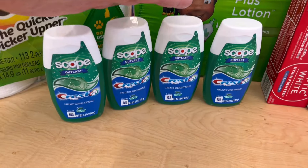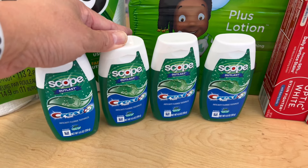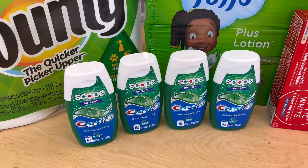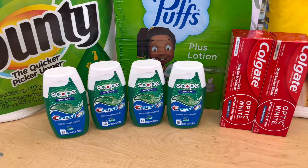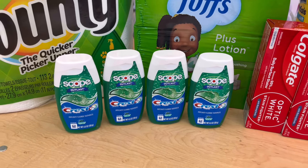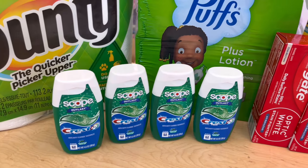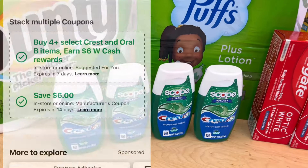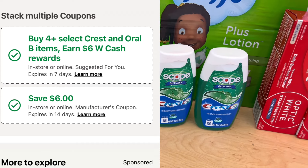We'll also get $6 in Walgreens Cash Rewards for getting the Scope Outlast toothpaste, so basically we're getting back around $23 in Walgreens Cash Rewards. I can't show you on the receipt because the reward isn't showing, so I'll check when I get home and put it on screen. Hopefully we'll get that $6 back from the digital booster — buy four select items and get $6 in Walgreens Cash Rewards. I scanned the item and saw that promotion: buy four, get $6 in Walgreens Cash Rewards, plus a $6 off four digital coupon, and in-store it prints a $6 register reward when you buy four.